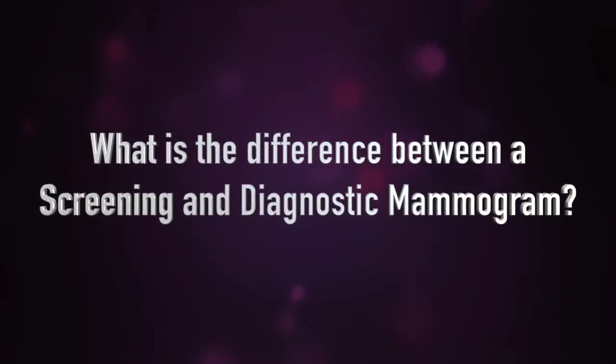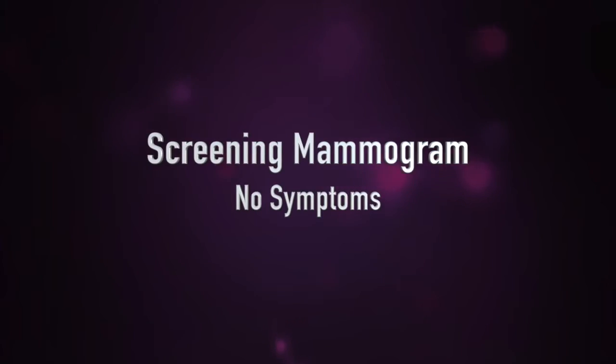What is the difference between a screening and diagnostic mammogram? That's a very good question. A screening mammogram is for patients in the general population who walk in and typically have no symptoms whatsoever. A diagnostic mammogram, however, will be for a patient who has a clinical symptom or a symptom that they find themselves that they're concerned about.